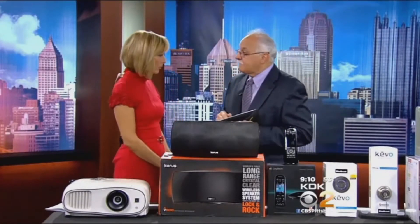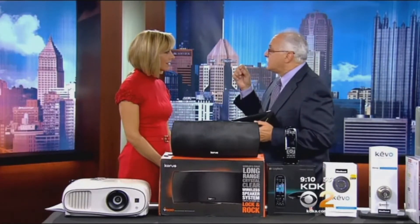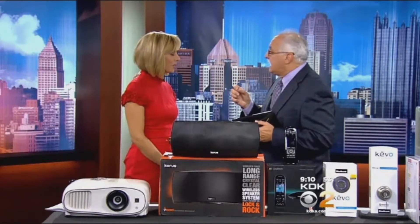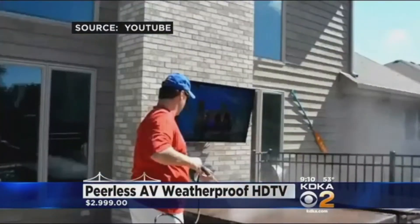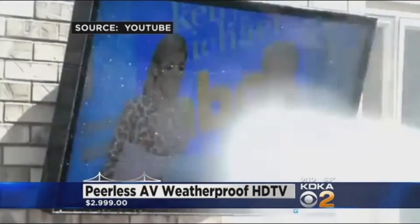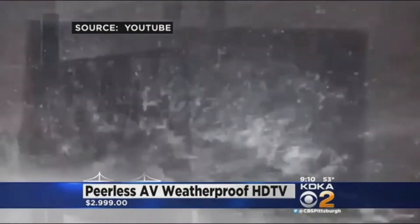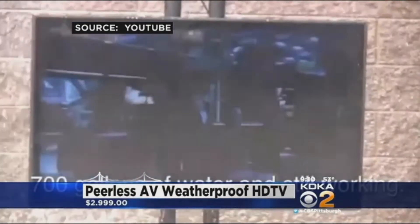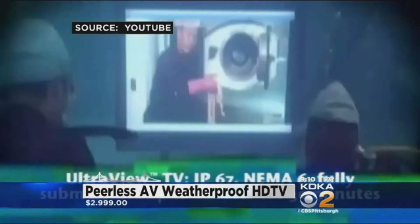Now, a weatherproof TV — it's by Peerless AV. It's basically weatherproof and waterproof. This product is incredible — it can be submerged in water. They actually had the fire company come out and shoot the flat screen with a hose to prove that it could handle any weather conditions.